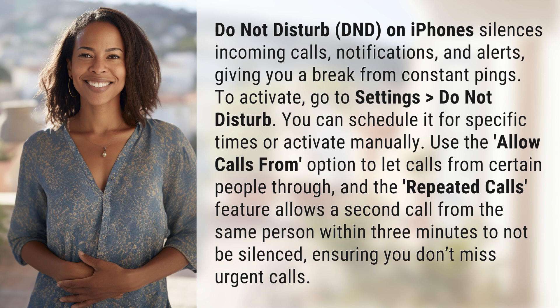To activate, go to Settings, Do Not Disturb. You can schedule it for specific times or activate manually. Use the Allow Calls From option to let calls from certain people through, and the Repeated Calls feature allows a second call from the same person within three minutes to not be silenced, ensuring you don't miss urgent calls.